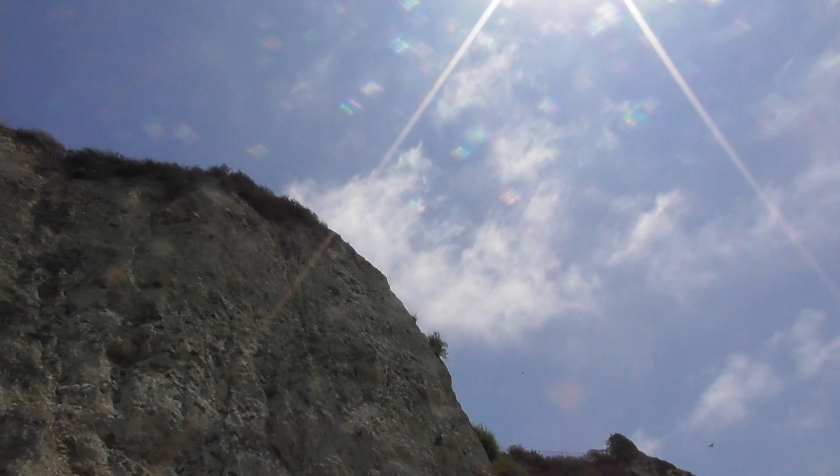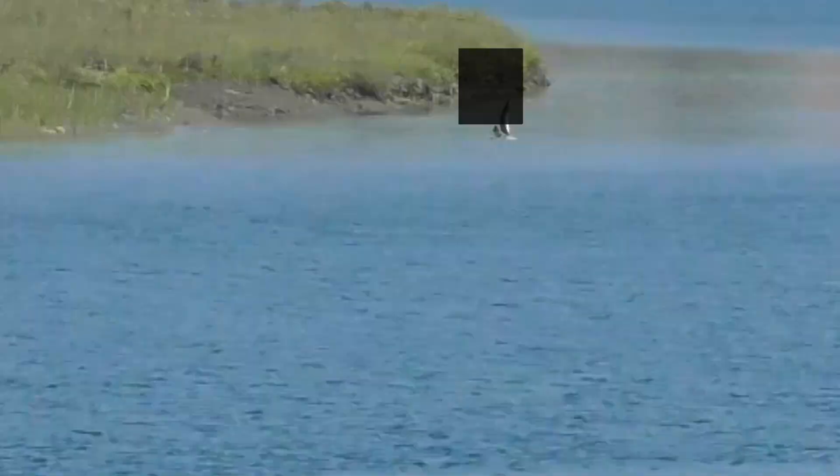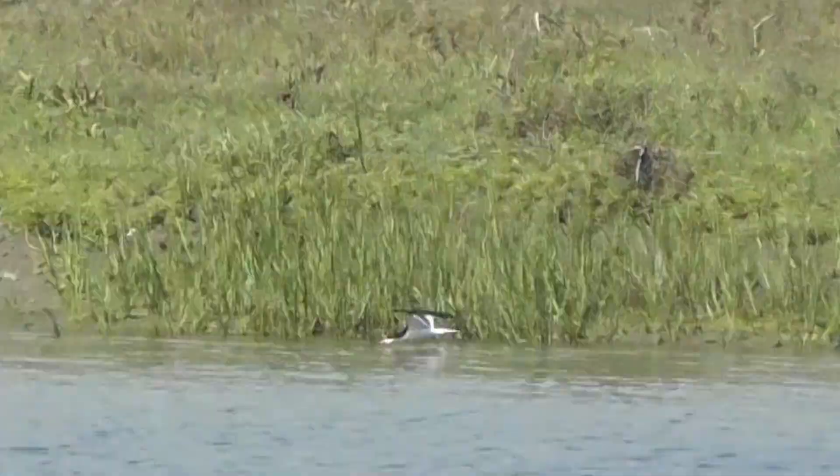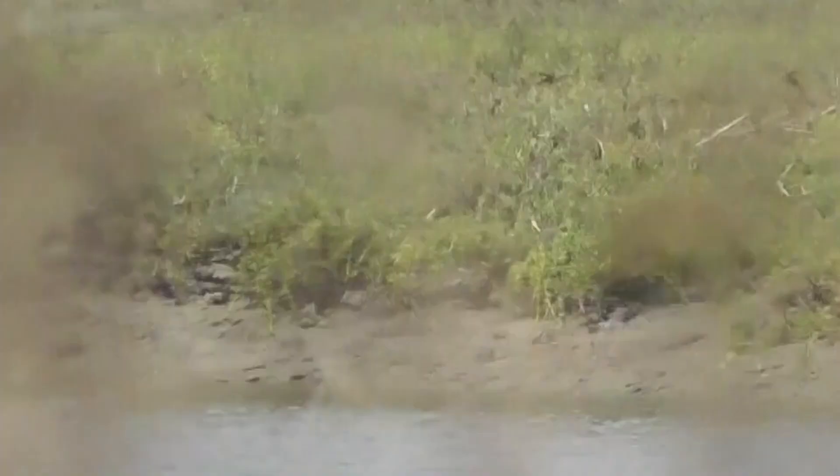Right behind me — it's a little hard to get on camera — is one of our target species: the black skimmer. I was able to get it on film. You'll see that it just cruises at an interesting pace, skimming along the water — hence its name — with its lower bill scooping up and skimming the water, actually picking up fish and other food along its flight path. A really cool bird here at the salt marsh and again a species that needs this habitat to feed and live.